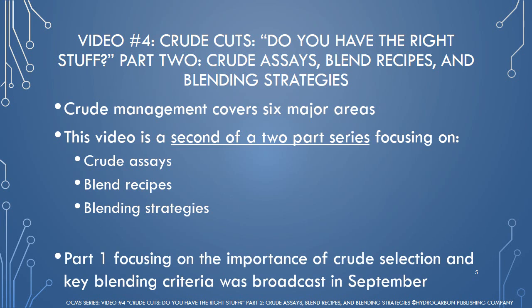Part one, shown last month in September, discussed the importance of crude selection and key blending criteria.